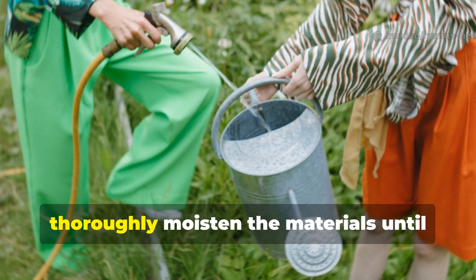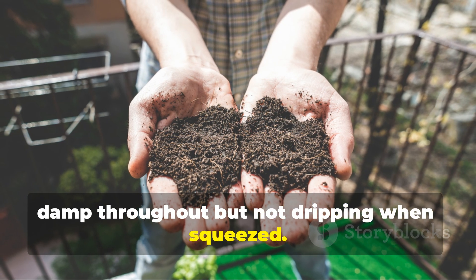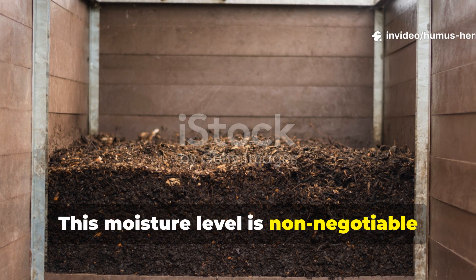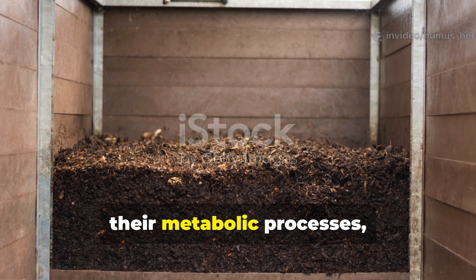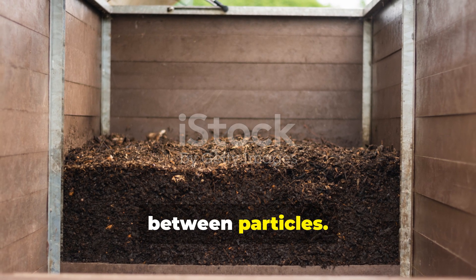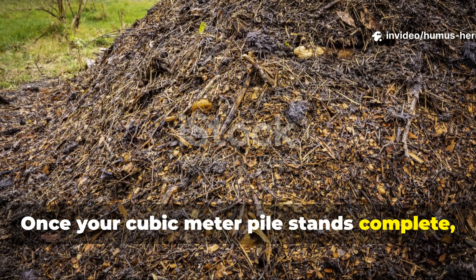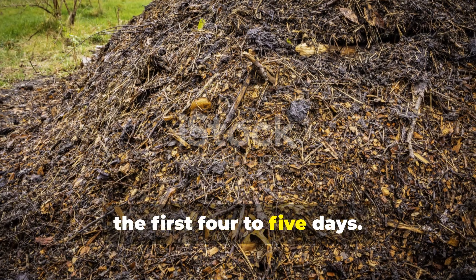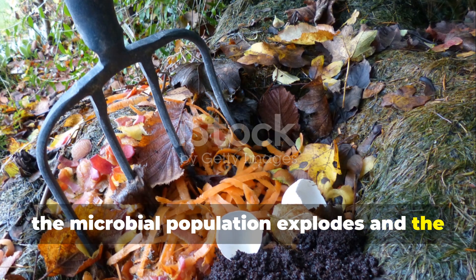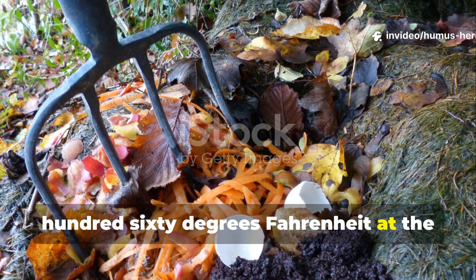As you build each layer, thoroughly moisten the materials until they feel like a wrung-out sponge — damp throughout but not dripping when squeezed. This moisture level is non-negotiable because microorganisms require water for their metabolic processes, yet excess water drowns them by displacing oxygen from the airspaces between particles. Once your cubic meter pile stands complete, resist the temptation to interfere for the first four to five days. During this initial period, the microbial population explodes and the temperature climbs dramatically, often reaching 140 to 160 degrees Fahrenheit at the pile's core. You'll actually be able to feel the heat radiating from the surface if you hold your hand near it.